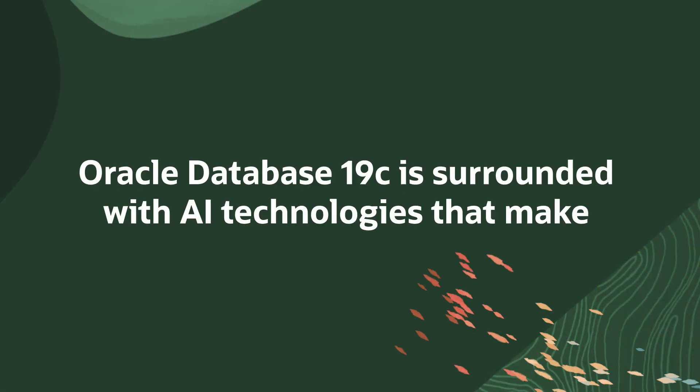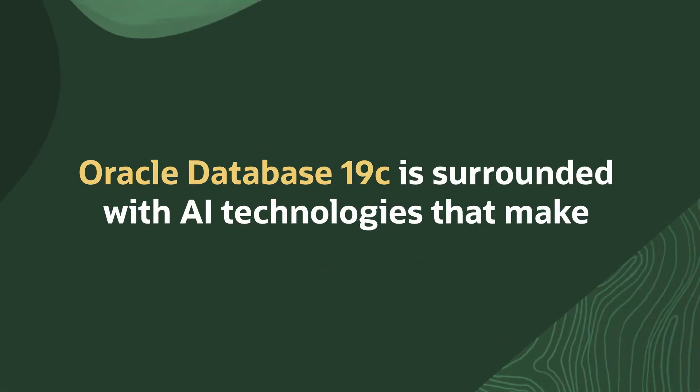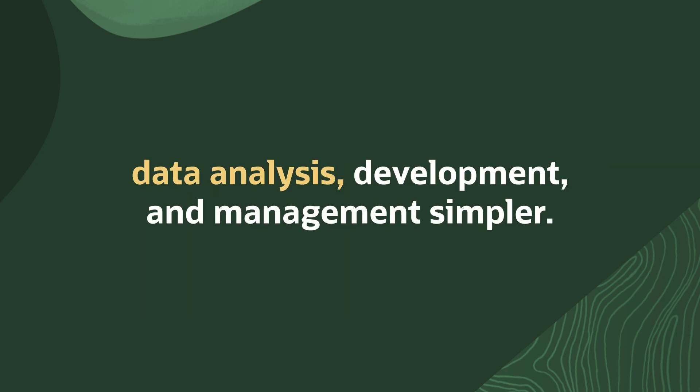If you're currently running Oracle Database 19c, we haven't forgotten about you. While Oracle AI Database 26AI is designed to be a fully AI-native database with AI built into its core, we also made 19c AI ready by surrounding it with sophisticated AI technologies that make data analysis, development, and management much simpler. It's all available today so you can bring AI to your data starting now.